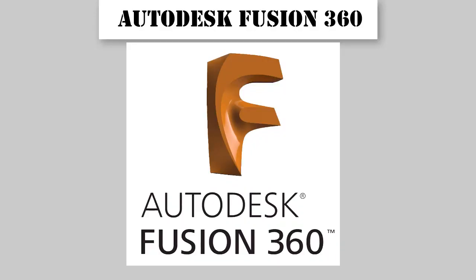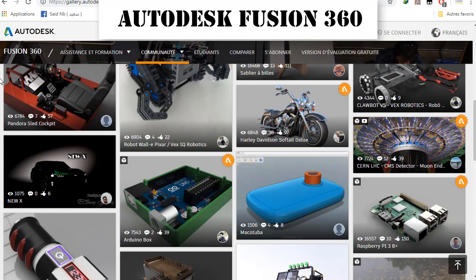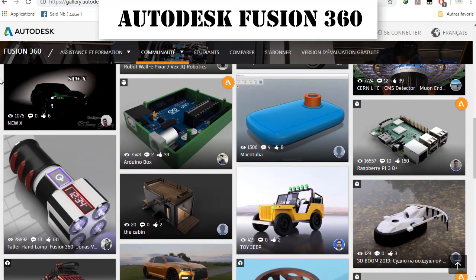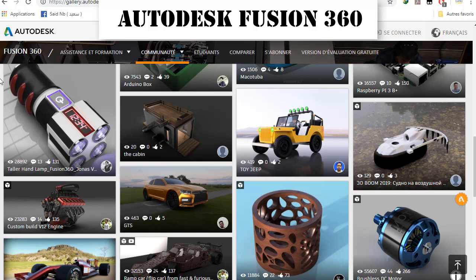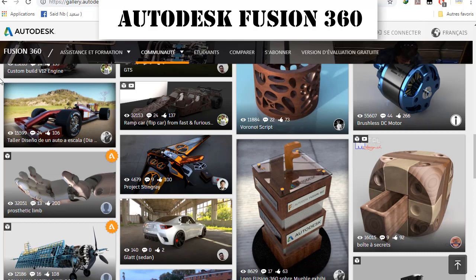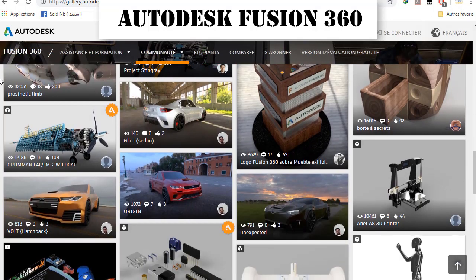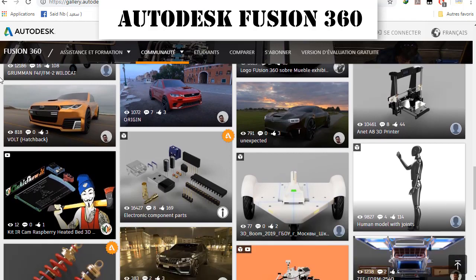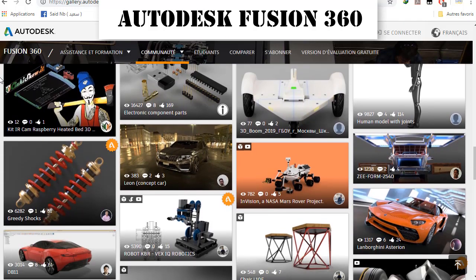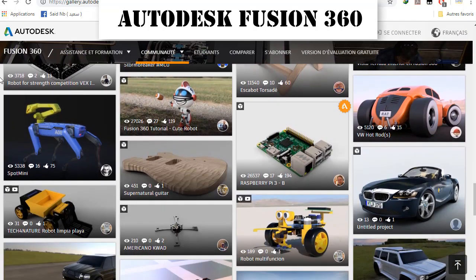Autodesk Fusion 360 — Autodesk has a number of renderers available, including that found in their flagship Fusion 360 product, and more recently the company has announced further collaborations with game engine maker Unity to appeal to those in technical fields looking to get in on the real-time rendering action. Our customers love rendering in Fusion 360 because it's fully integrated with their workflow — there's no need to switch between programs or convert files, and that saves them a lot of time and energy.